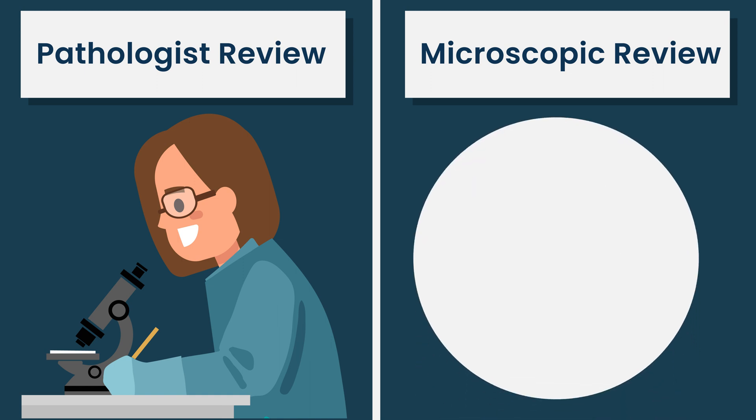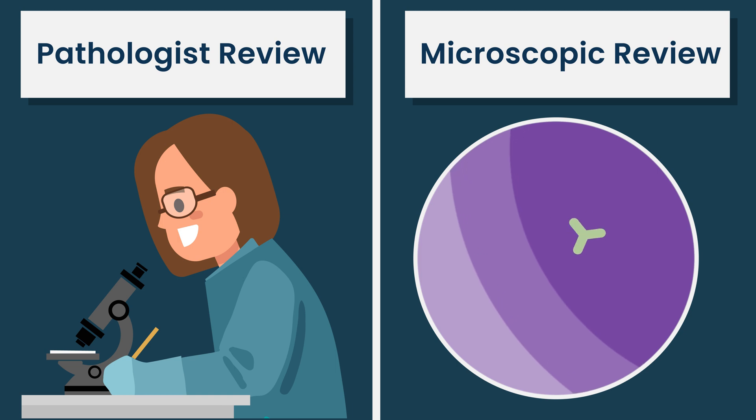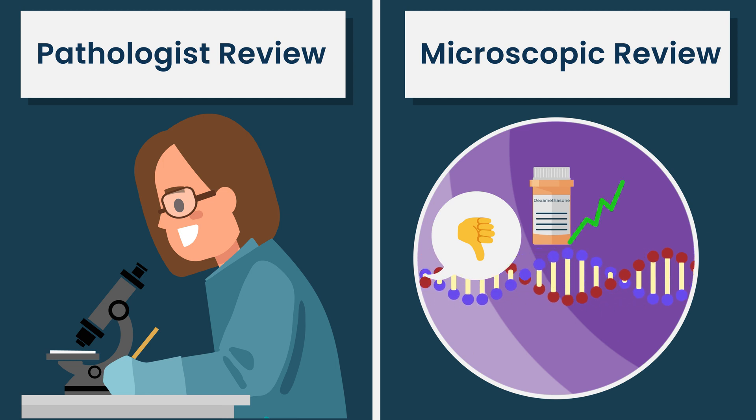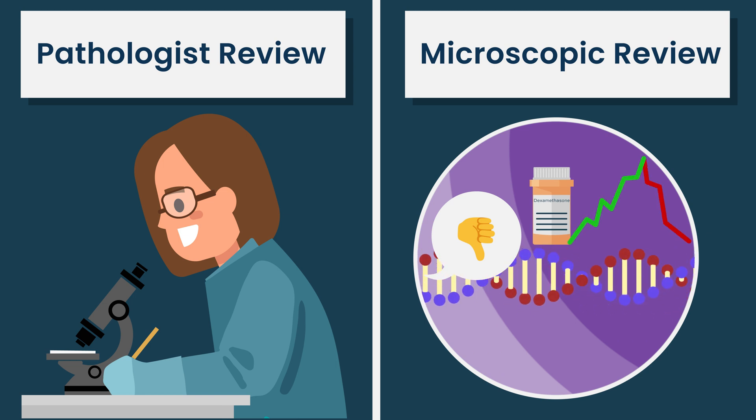These tests are generally run by lab techs on a machine, looking for cell surface proteins on cells or the genetic makeup — of the healthy cells or the cancer cells in the bone marrow. These can give us information about the diagnosis, the effectiveness of treatment, and whether different treatment is required.